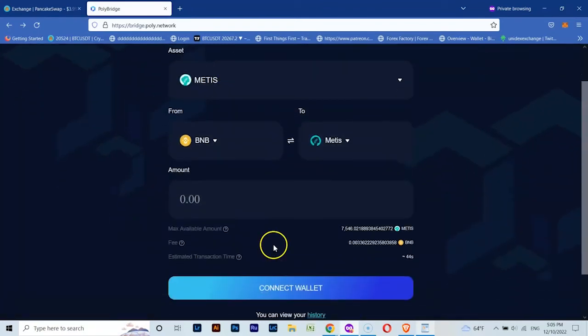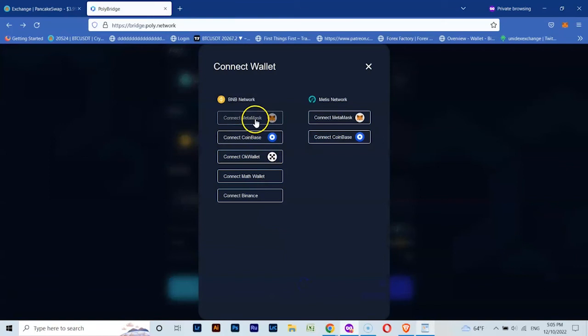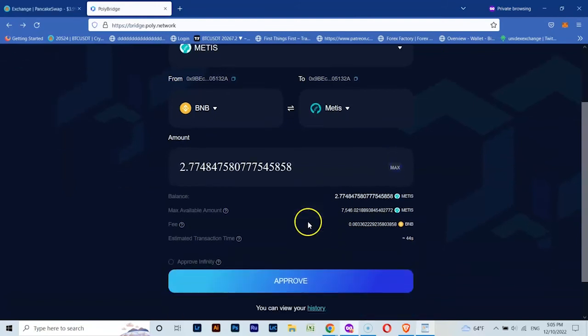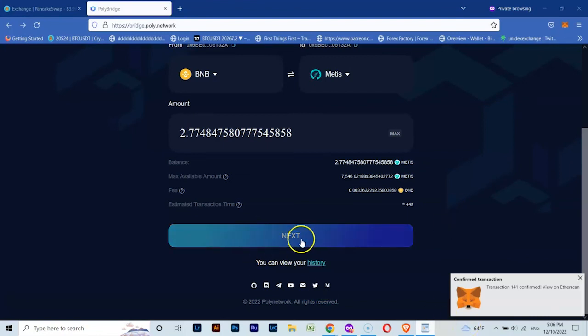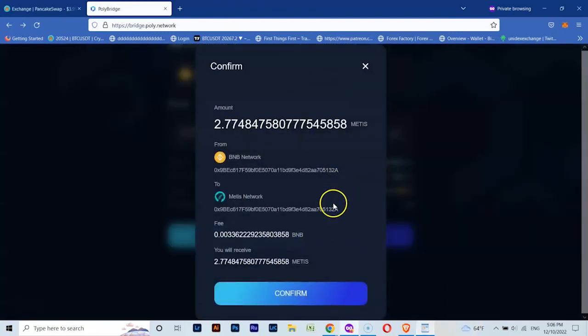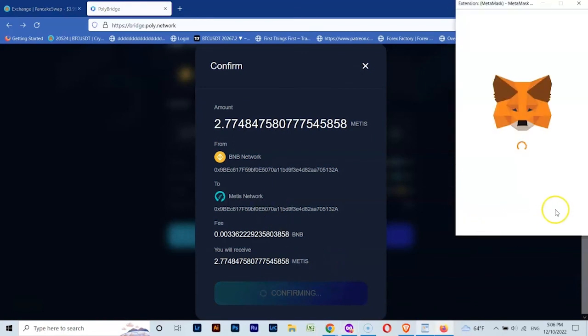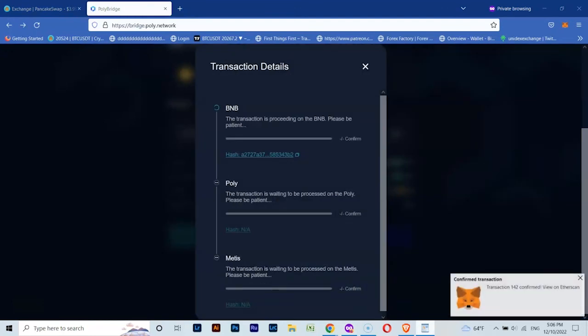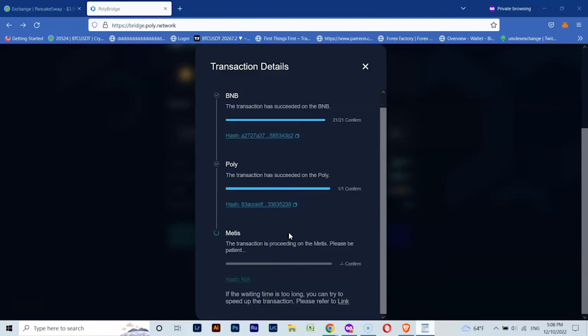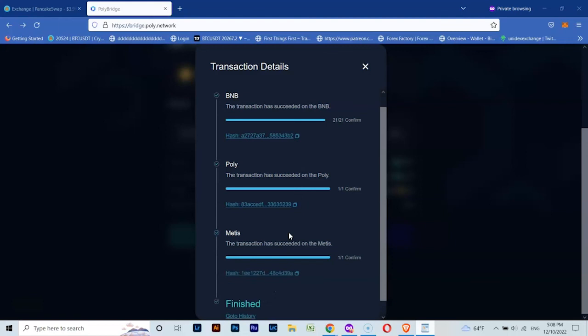Click on Connect, then enter the amount you want. Approve the transactions, then confirm them. Wait a bit for the bridge to process the transactions. And you're done! Hope the video was helpful — don't forget to subscribe and share. Take care.